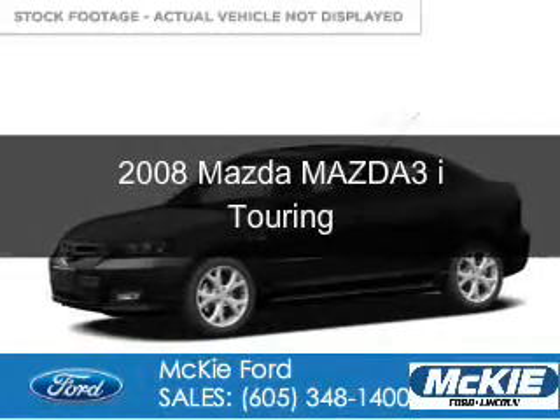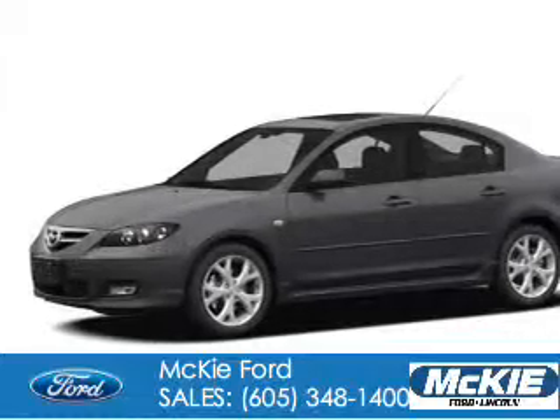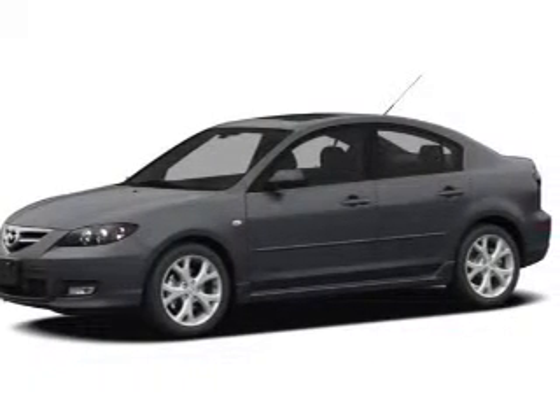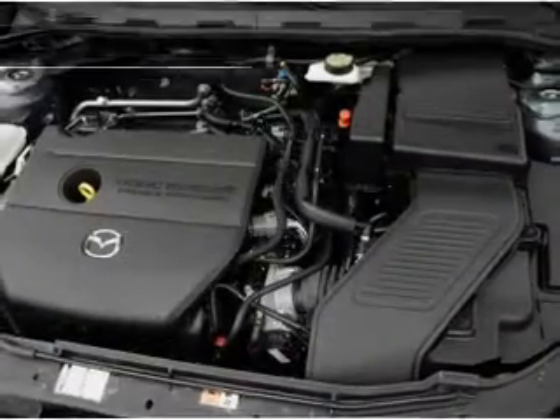This is a used 2008 Mazda 3 Zoom Zoom, powered by front-wheel drive, a 2-liter, 4-cylinder engine, and a 4-speed automatic transmission.